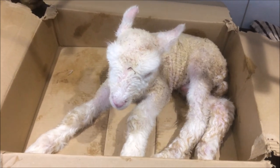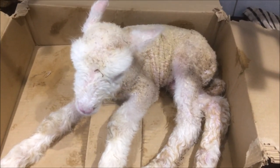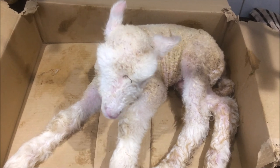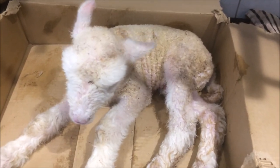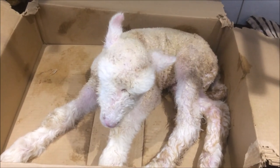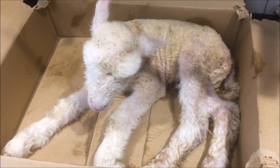It's been half an hour on the stove and it's time to get this lamb back to its mum before she forgets it. The smell will be different now as well, so we've got to get him back before he gets too dry. So we're getting back to the mother.